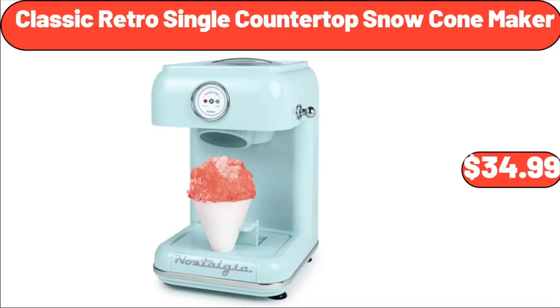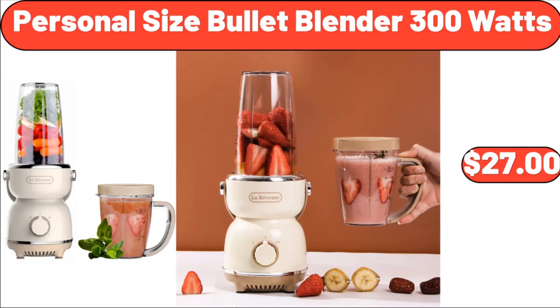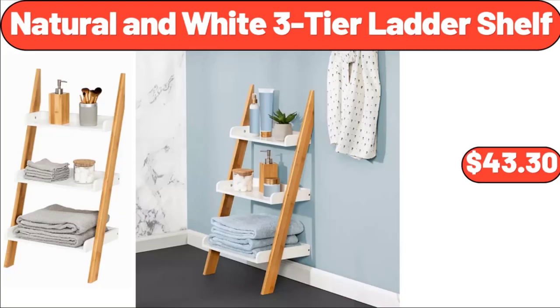Classic Retro Single Countertop Snow Cone Maker, $34.99. Sunday Shop Light Ice Cream, $2.99. Personal Size Bullet Blender, $27.99. Natural & White 3-Tier Ladder Shelf, $43.30.